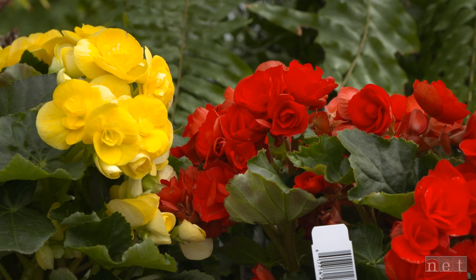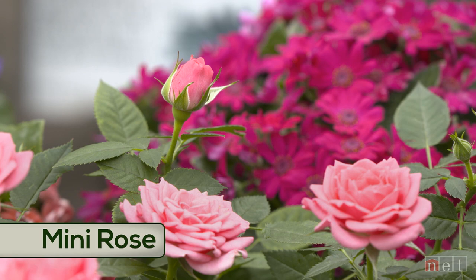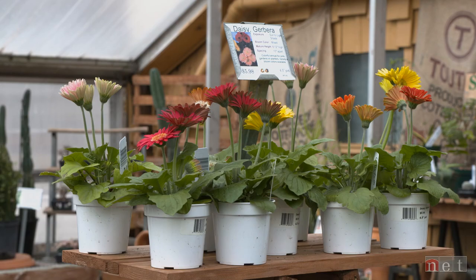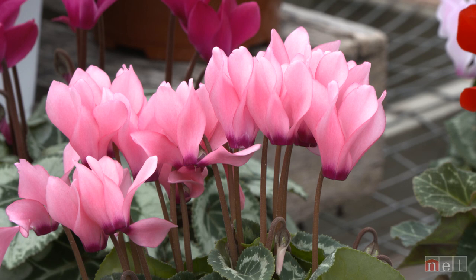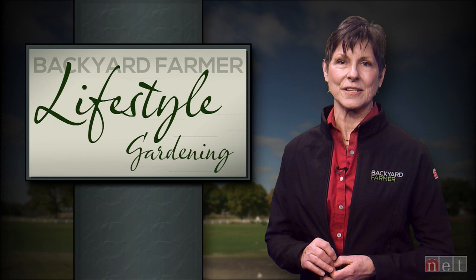Miniature roses are real roses, just in a little tiny package. They're beautiful in the home, on your office counter, or in the break room as long as they get a bit more light. You can also take those outside and put them in the garden. All of this incredible, beautiful, in-your-face color offsets that gray and can brighten up even the most dreary setting. It's a good reminder of the amazing choices you have for the upcoming growing season.